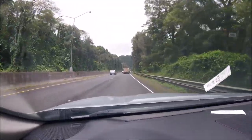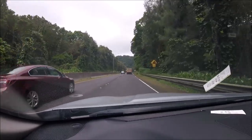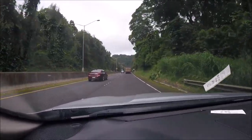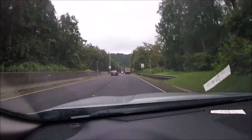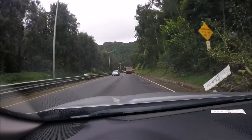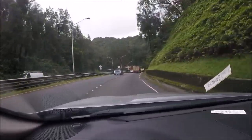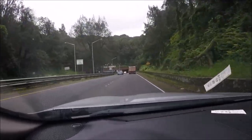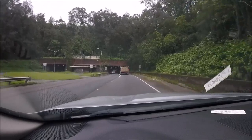We are going through a tunnel here in just a minute that will get us over to the east side of the island. We got to go through this ridge here, and to save going over the ridge, we're just going to go through it. This tunnel takes us over to the east side of the island.